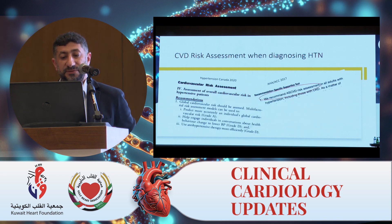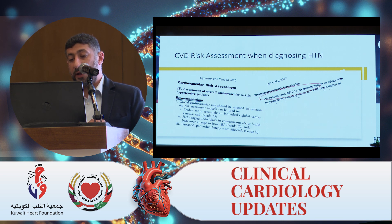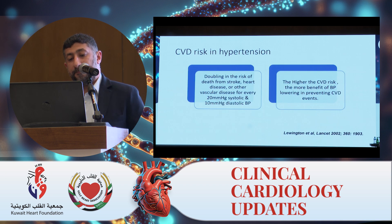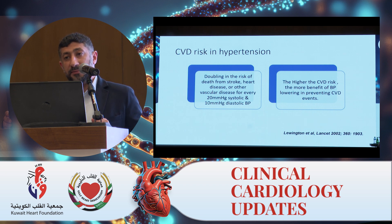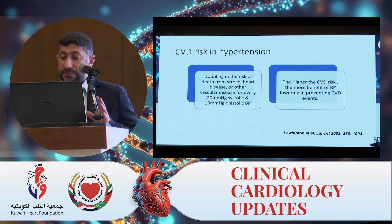Cardiovascular risk assessment is a must when diagnosing hypertension — all guidelines say that. We recommend risk assessment in all adults with hypertension. We know there is a doubling in the risk of death from stroke, heart disease, or other vascular disease for every 20 mmHg systolic and 10 mmHg diastolic increase in blood pressure. We also know that the higher the cardiovascular risk, the more benefit of blood pressure lowering in preventing CVD events. In high-risk patients, there is a greater benefit.